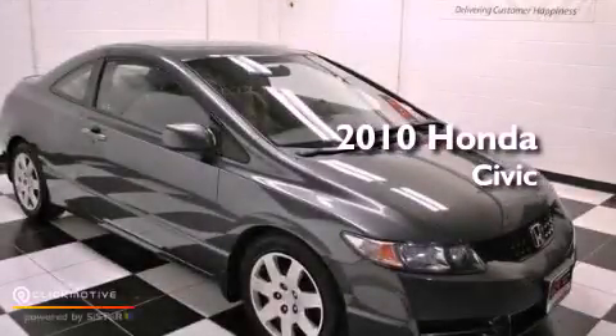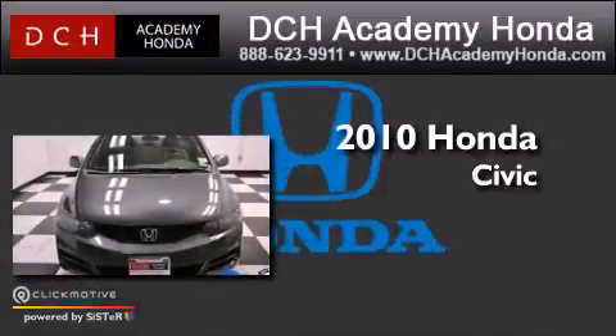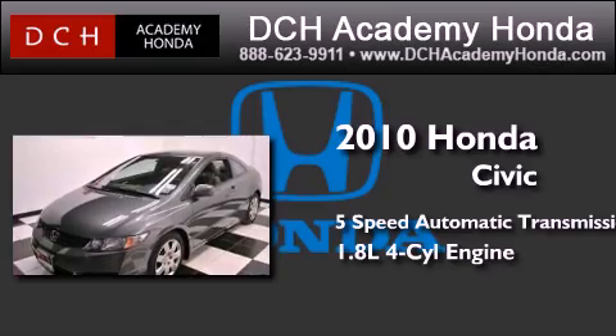This is a certified pre-owned 2010 Honda Civic. This car has a five-speed automatic transmission and an inline four-cylinder engine.